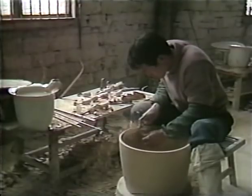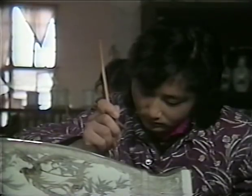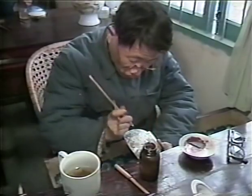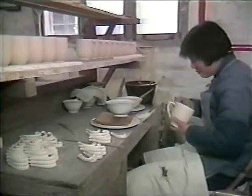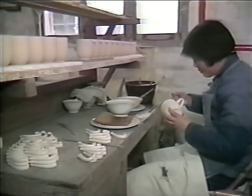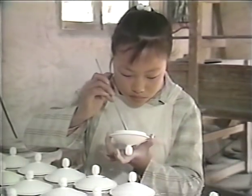Porcelain production at Jingdezhen retains many of the careful procedures and skills that were developed under imperial patronage. Each piece made today in Jingdezhen reflects the city's heritage as the provider of porcelain to emperors.